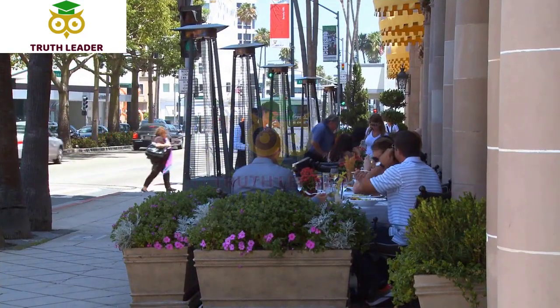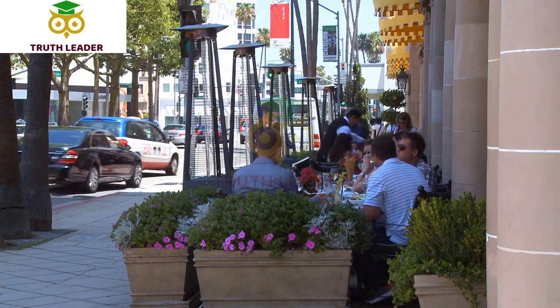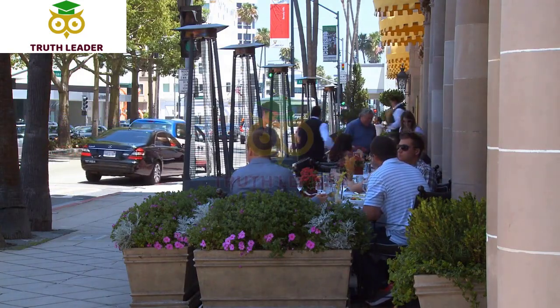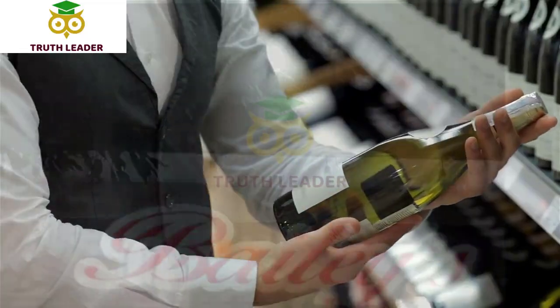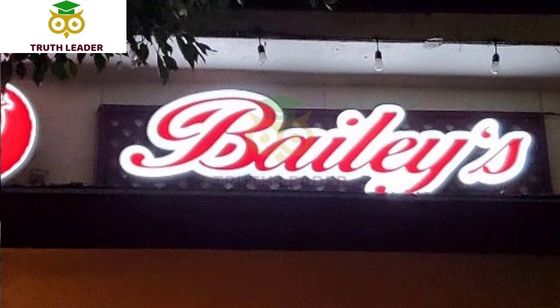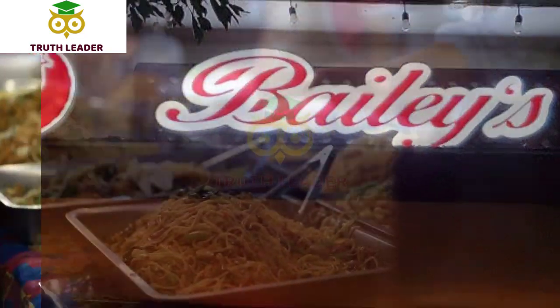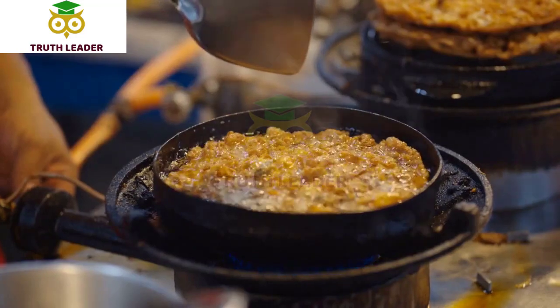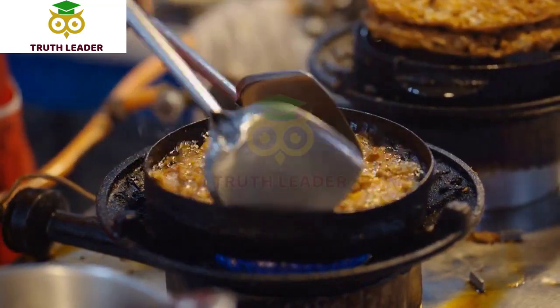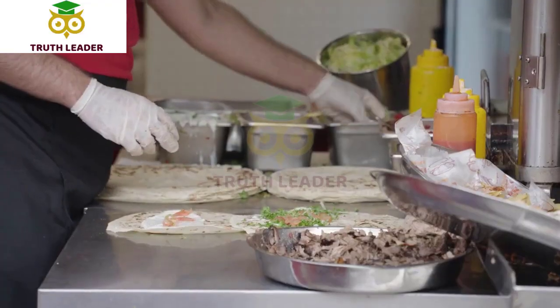There are many great restaurants in Whittier, California, ranging from casual diners to fine dining establishments. Here are some of the best. Number 10: Bailey Street Kitchen. Bailey Street Kitchen is a charming cafe and restaurant located in the heart of uptown Whittier, California. The restaurant has a cozy and welcoming atmosphere with indoor and outdoor seating options.